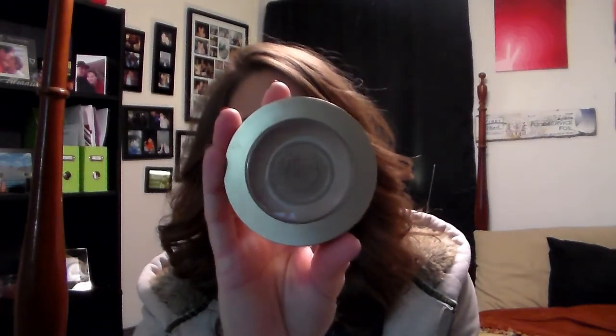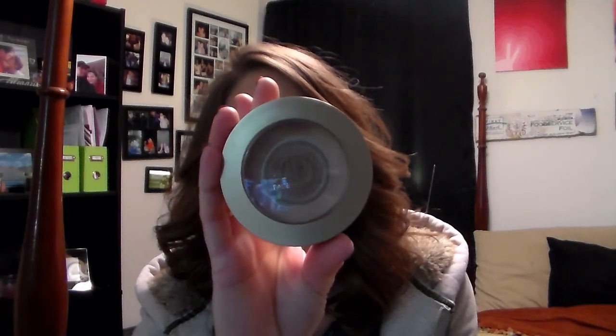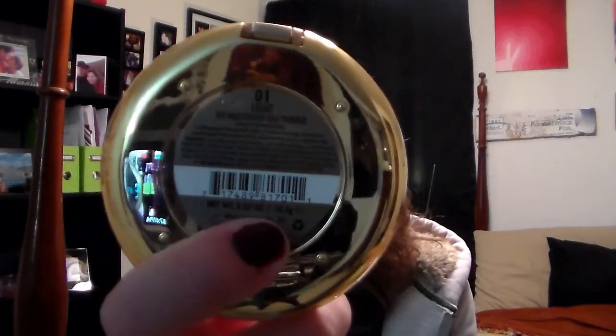The second face product that's my favorite is the Milani Multitasking Face Powder in shade 01 Light. I've never really found a face powder that I really enjoyed, and this one is definitely it. It's not too cakey, it isn't really powdery — it's just really smooth, almost creamy. It's a really nice face powder that I really like.